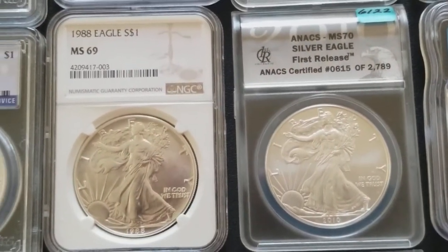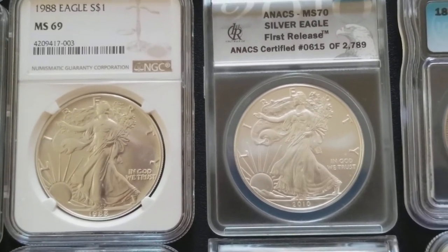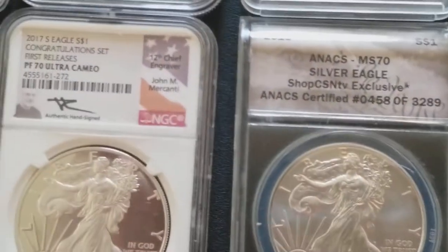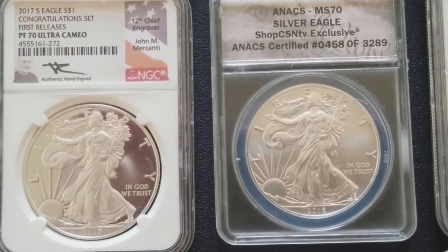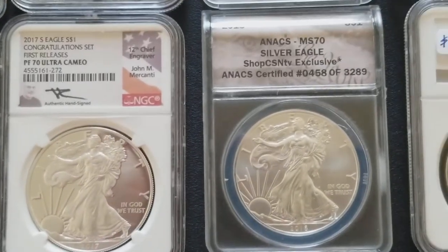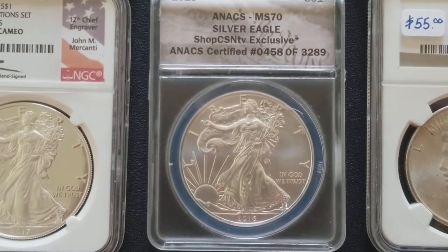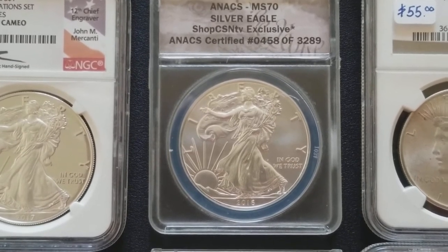We have a 1988 MS69 American Silver Eagle, and an ANACS MS70 Silver Eagle for 2010, first release numbered 615 of 2,789. We have the 2017 Congratulations Set first release Proof 70 Ultra Cameo signed by John McCanny, and the 2016 MS70 ANACS CSN TV exclusive, certified and numbered 458 of 3,289.